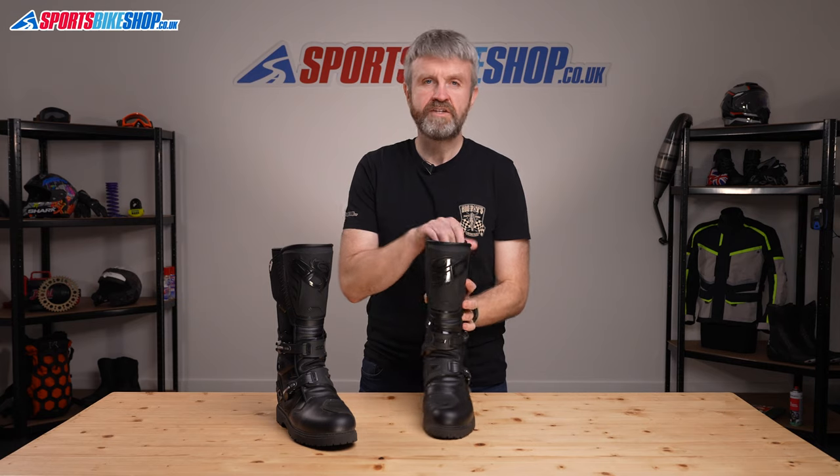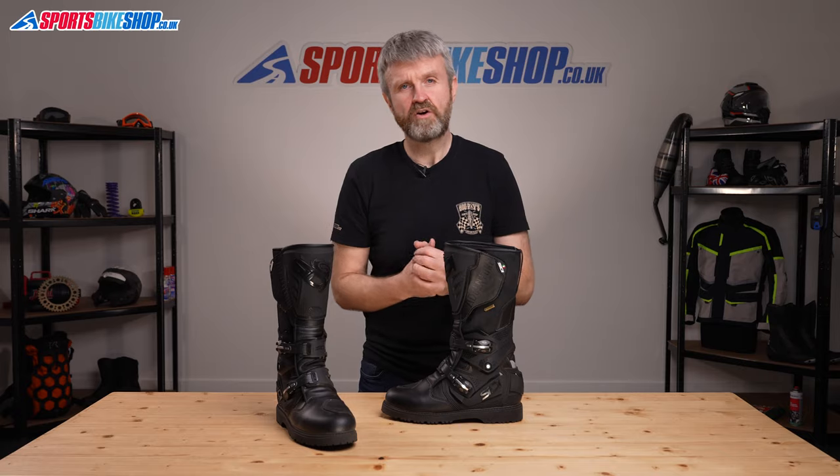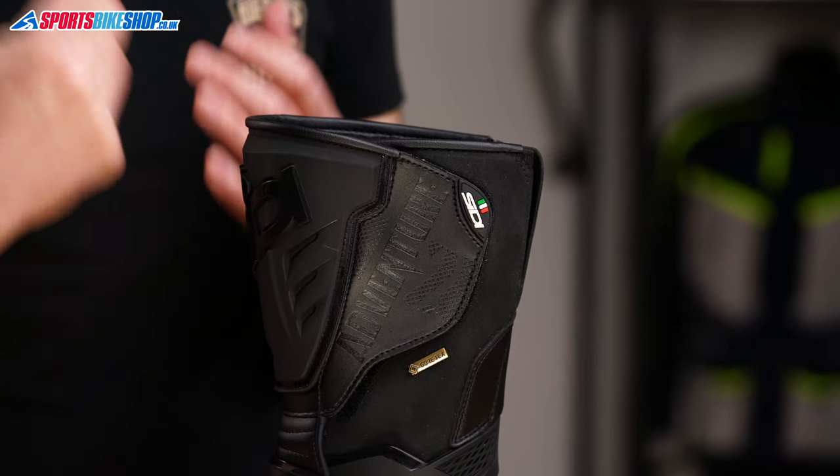The upper on these boots is made from full grain microfibre — a synthetic leather designed to offer the benefits of genuine leather without its weaknesses. Sidi claim it's just as tough, but 30% lighter than leather and more resistant to aging and the effects of weather, like getting wet and overheating in the sunlight.